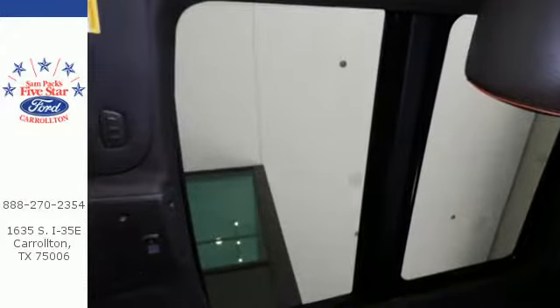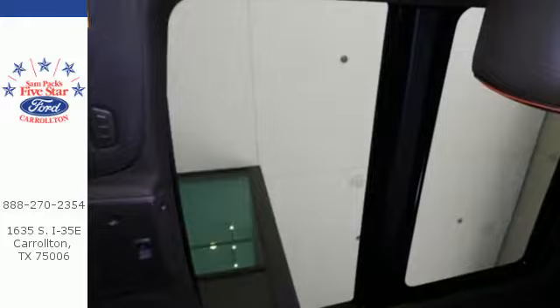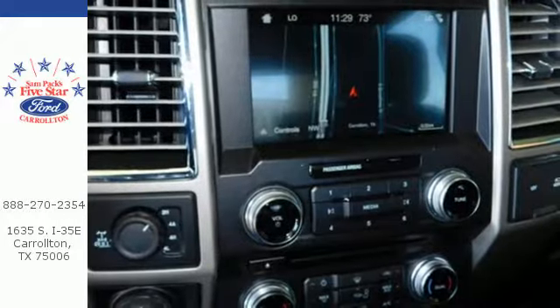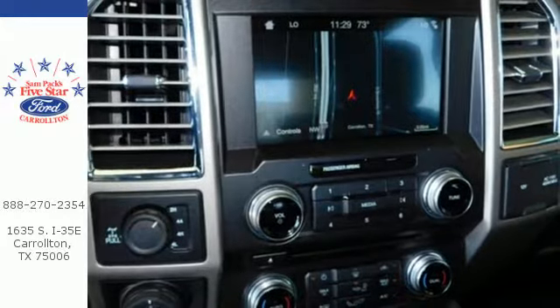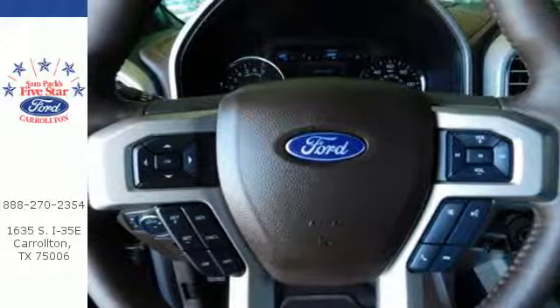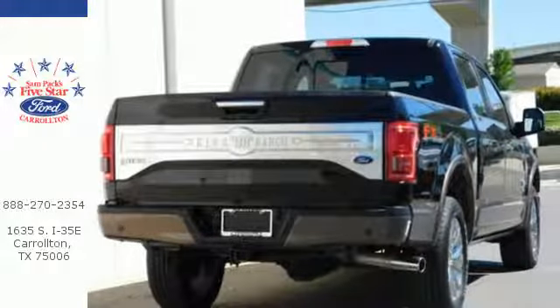This F-150 is a popular truck for its impressive payload and features that support your productivity, including cargo box tie-downs and trailer sway control. Safety features including curve control, advanced track with roll stability control and multiple airbags make this hard-working truck a safe bet.